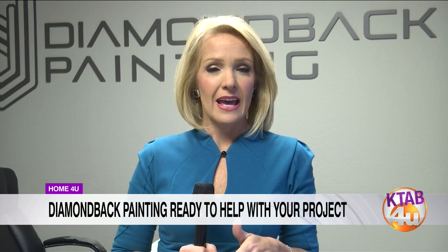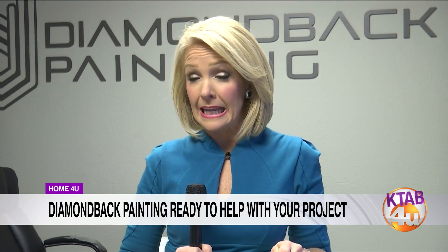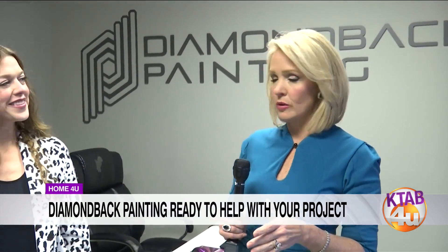It is springtime officially here in Abilene, and as spring springs up everywhere, a lot of us like to do projects. We like to get things rolling — a little spring cleaning, a little sprucing up. A lot of us have a few projects in those closets or even in the houses where we think, I need to get something going here.